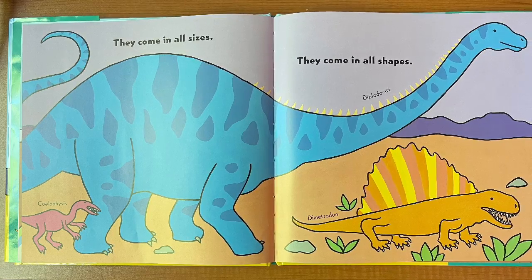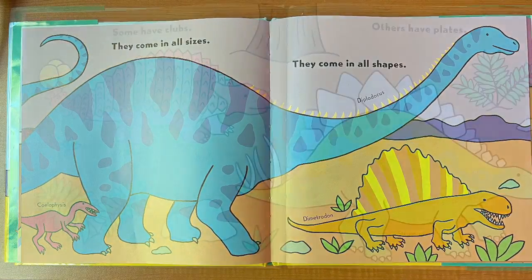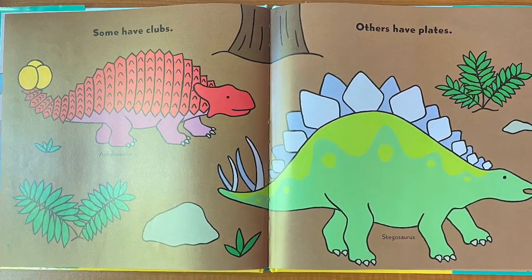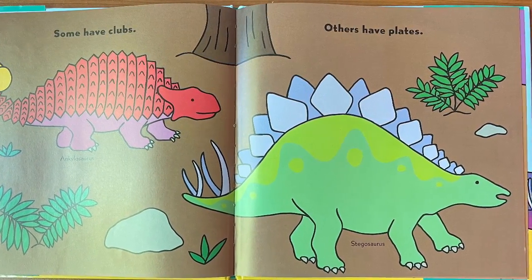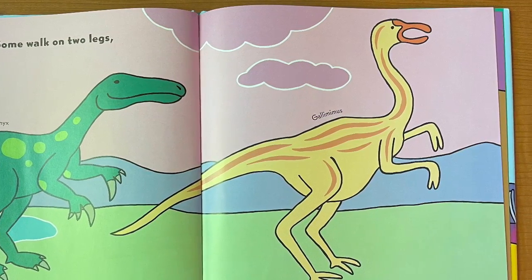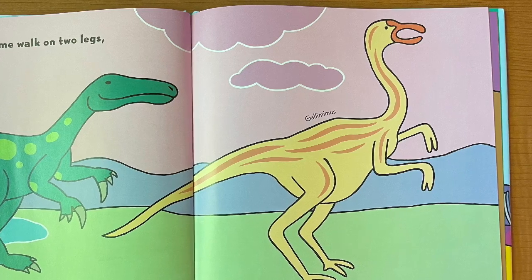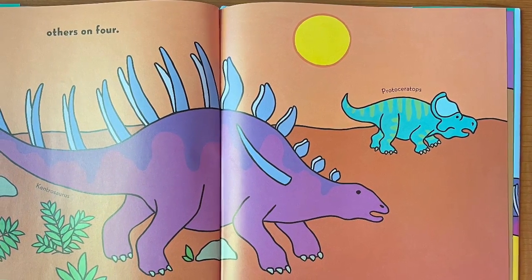They come in all sizes, they come in all shapes. Some have clubs, others have plates. Some walk on two legs, others on four.